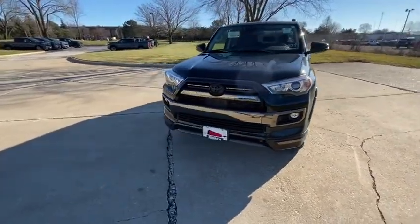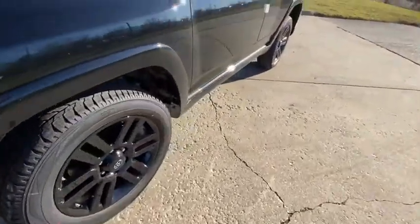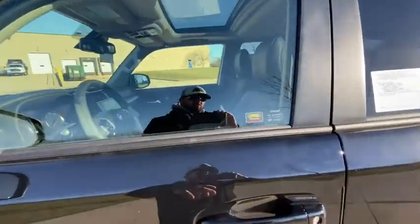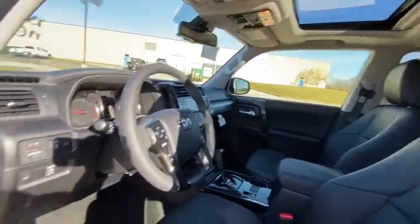Rear window defroster, fog lights, power moonroof, brake assist, remote keyless entry, dual zone air conditioning. Wouldn't you look great in this vehicle? Stop in today and see for yourself.